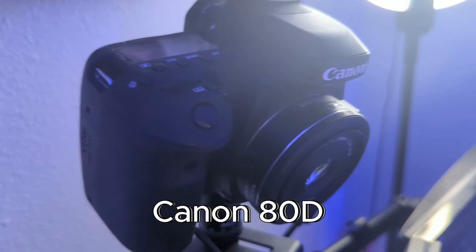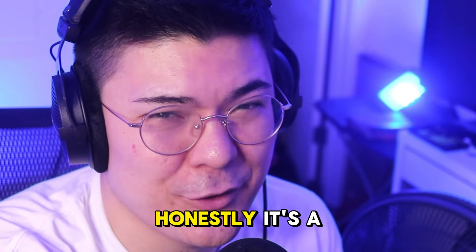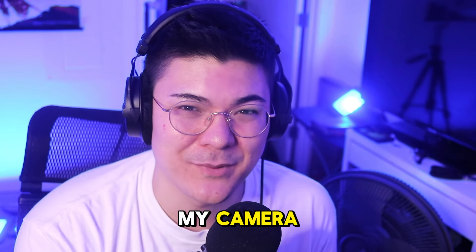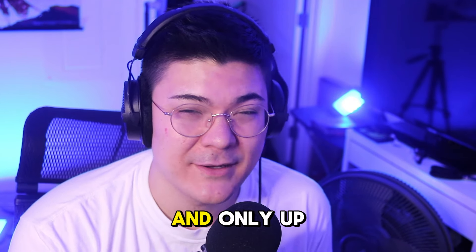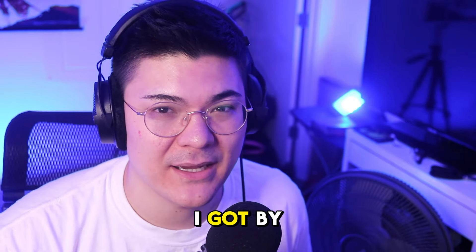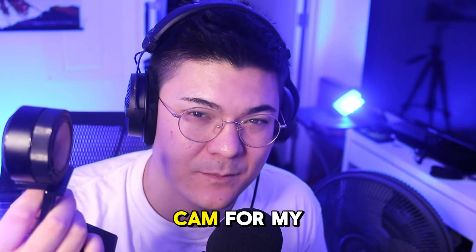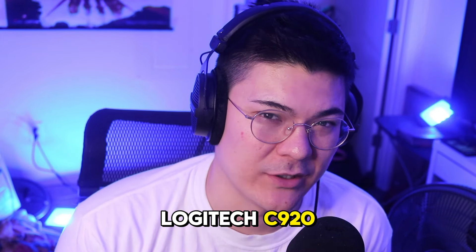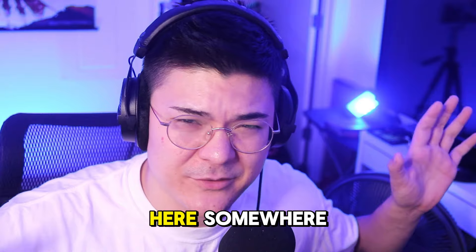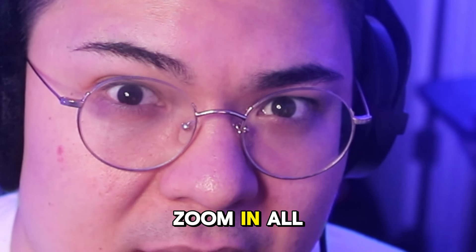For my camera I use a Canon 80D. Honestly it's a bit overkill — don't get me wrong, I love my camera, but I've been streaming for seven years and only in the last six months have I used it. I got by just fine on a Razer Kiyo Pro, which is now my dedicated hand cam, or even a Logitech C920, which is still hiding in a box somewhere. It helps me maintain pretty high resolution quality even when I zoom all the way in.